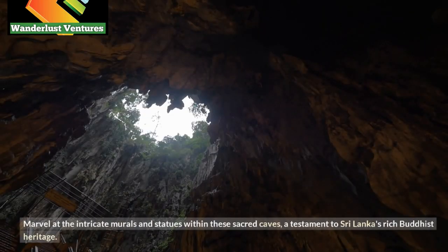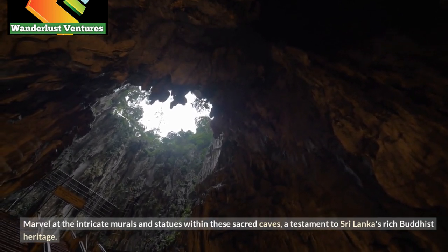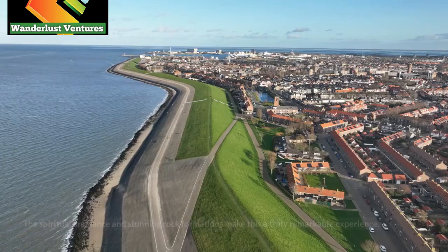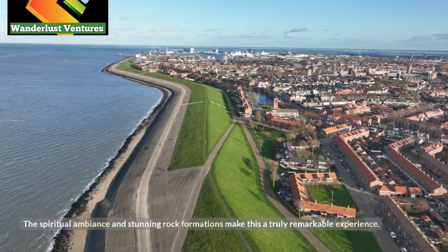Marvel at the intricate murals and statues within these sacred caves, a testament to Sri Lanka's rich Buddhist heritage. The spiritual ambiance and stunning rock formations make this a truly remarkable experience.